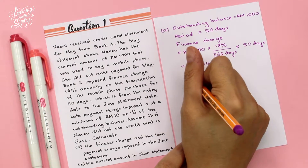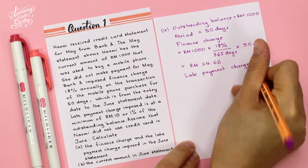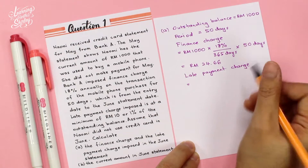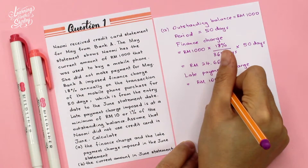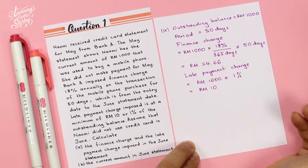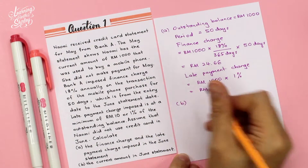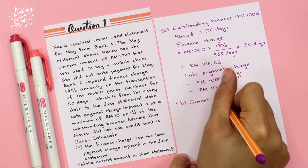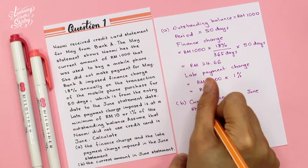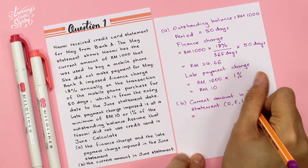To calculate the late payment charge: the late payment charge imposed is at a minimum of RM10 or 1% of the outstanding balance. So RM1,000 × 1% = RM10. That is the late payment charge. Now let's solve B — calculate the current amount in the June statement. To do this, I'm going to use the OFL formula, where OFL are all added up together.